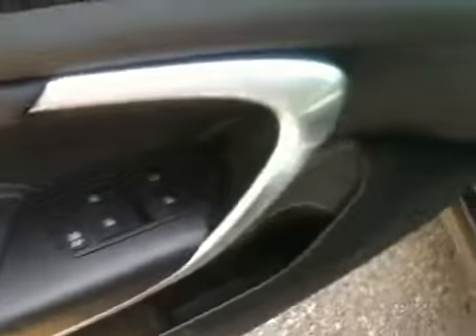On the inside we've got combination leather and cloth upholstery, power locks, windows and mirrors.